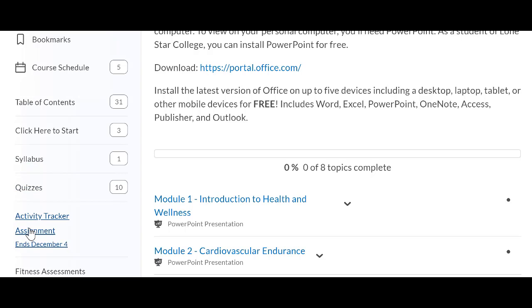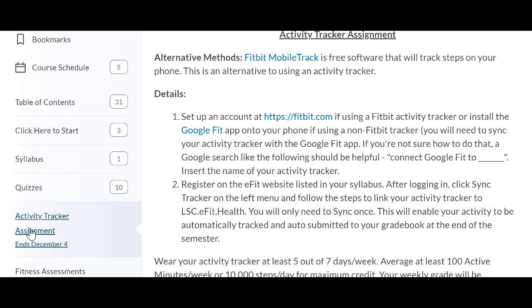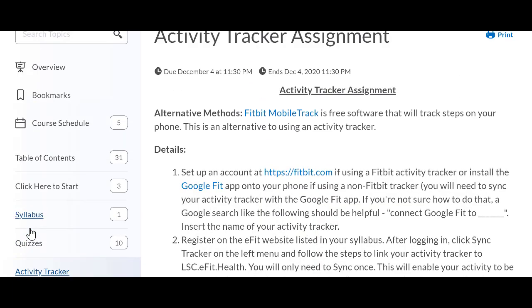Going down the list, you have an activity tracker assignment. For this assignment, you will need to have an activity tracker. That could be an Apple Watch, a Fitbit, or a budget-price Mi Band, which is around $25. An alternate method would be the Fitbit mobile track, which is a free app you put on your phone that will track your steps.